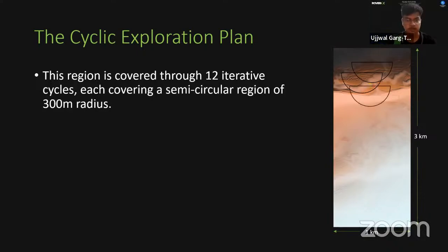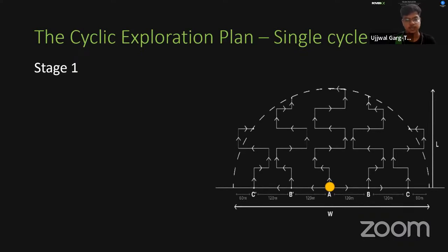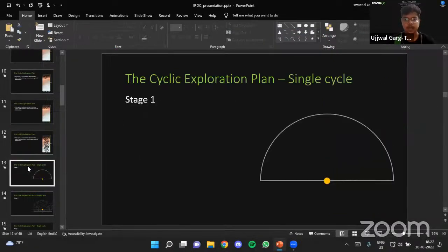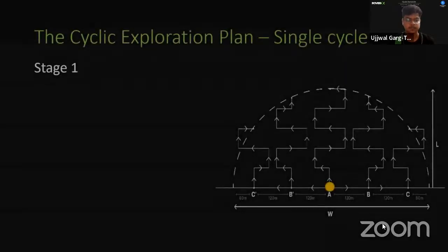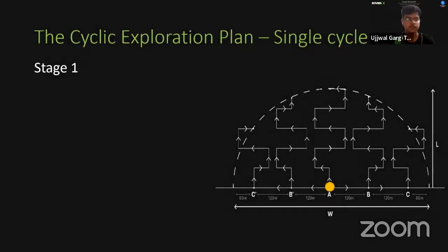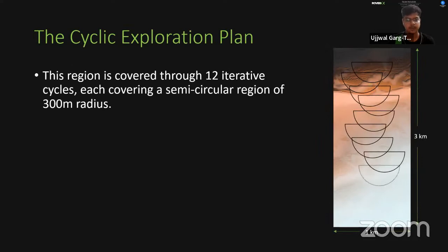The team explained that the semicircular patch helps progress along the length of the 3×1 km region. The overlap between semicircles was minimized through mathematical calculations, and it was concluded that five extreme rovers produced the optimal result, reducing the overlap area to 33%. Changing the number of rovers would increase overlap to 54%, making the cycle plan algorithm inefficient. Despite the 33% overlap, the search pattern efficiently analyzes the entire 3×1 region.